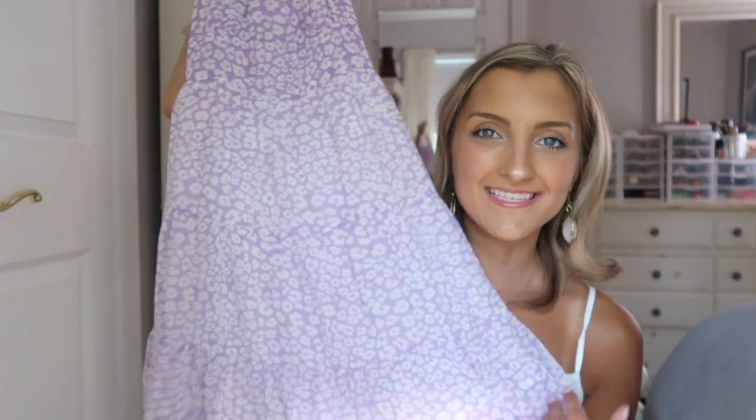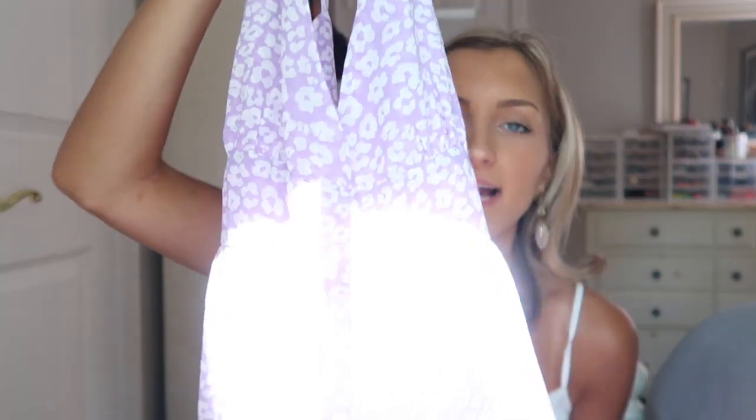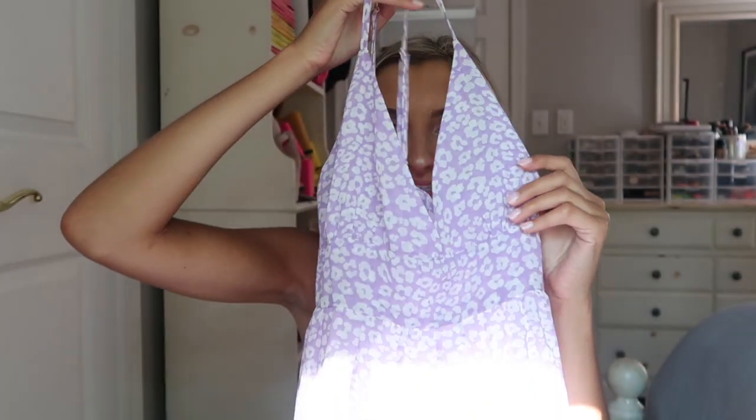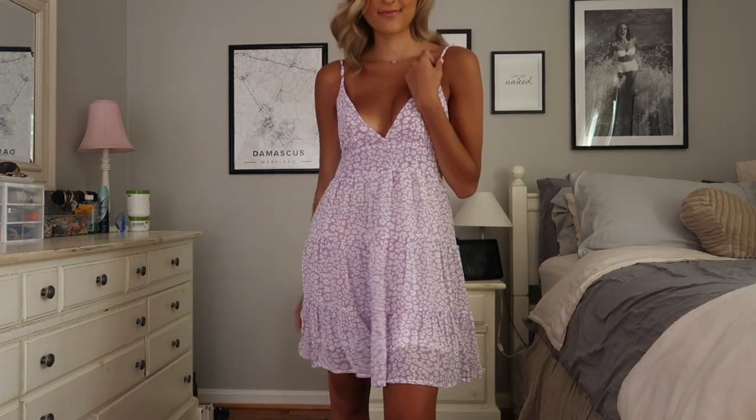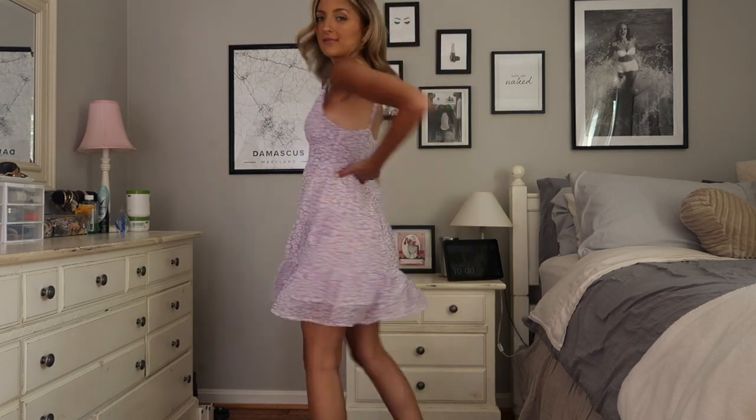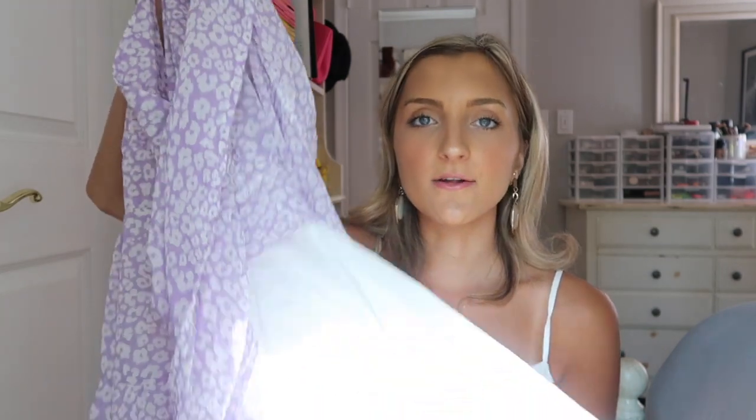This dress is very similar to the light green one. It's a light lilac with white leopard print — it kind of looks like floral but it's leopard, and I really like that it's in a pale pastel hue. It feels like a sassy print with a very feminine color. These are really easy to throw on. You definitely have to wear nude underwear with these — they're not see-through but they are very sheer so nude undergarments are a must.